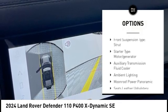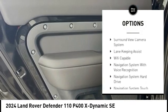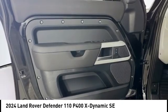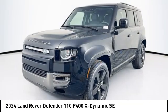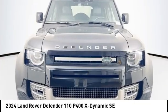Here are some of this vehicle's great options: power windows with safety reverse, emergency braking preparation, hill descent control, traction control, stability control, roll stability control, front suspension type strut, starter type motor generator, auxiliary transmission fluid cooler, and ambient lighting.